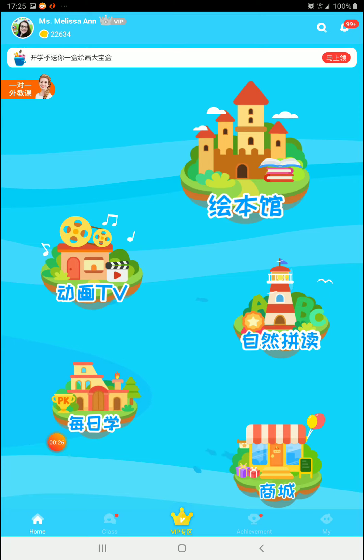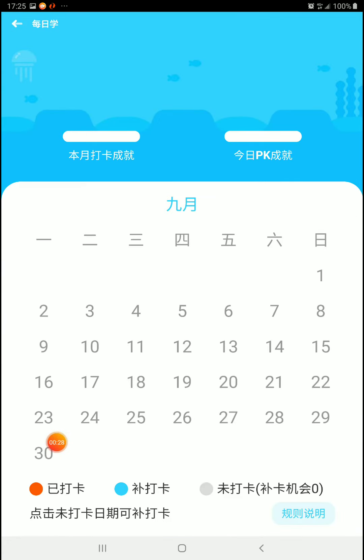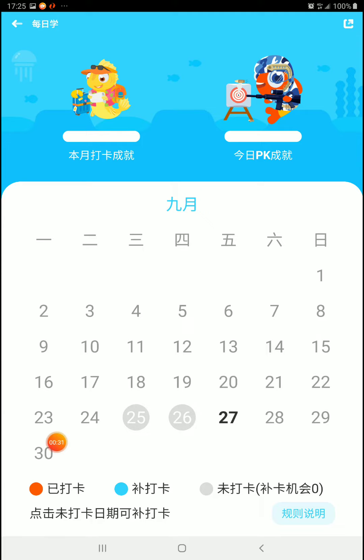Going in, we no longer see a map of books. We now see two little things: the little daily check-in lizard and the PK gunfighting fish.